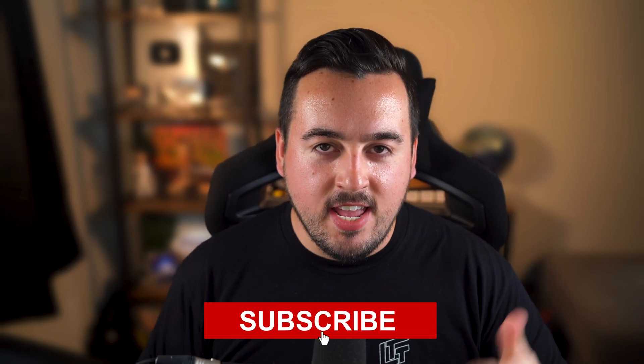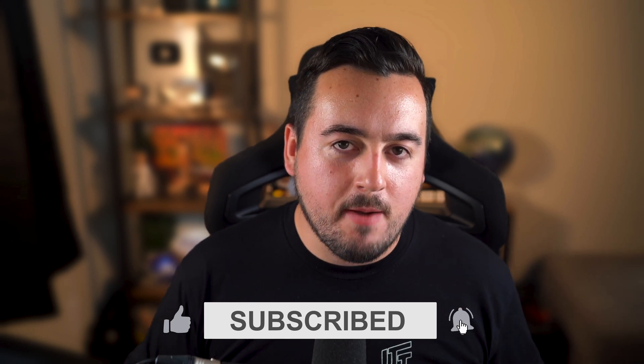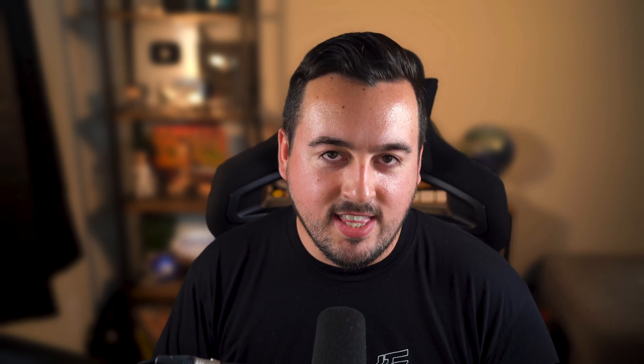While you're here, we'd really appreciate it if you liked this video and subscribed to our channel so you don't miss out on future videos like this one.